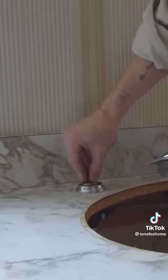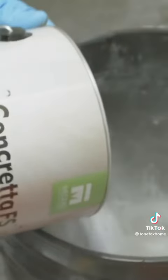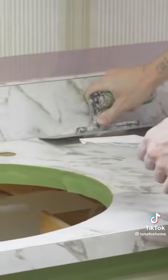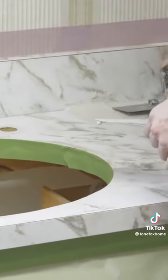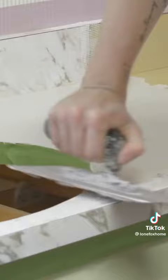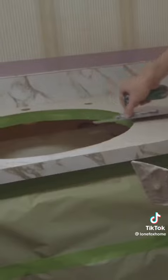I removed the sink and all of the hardware. We're going to be using a product by a brand called Miodid — it's called Concretta, and this is not sponsored at all. I am obsessed with this product though. You guys can put this over absolutely anything — it turns it into a concrete surface. There's no prep work, and it sticks to virtually anything. You could put it over the top of tile.